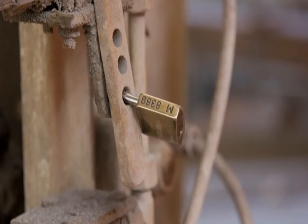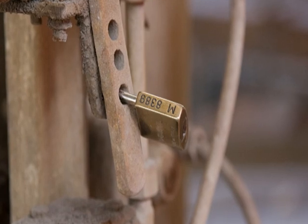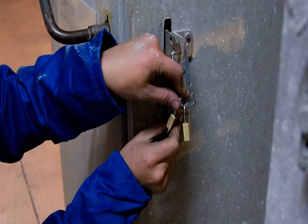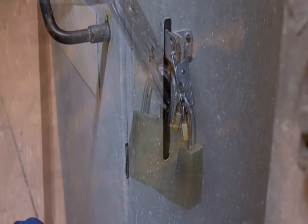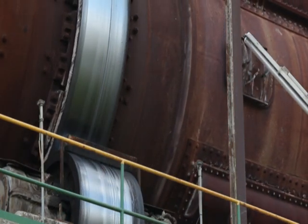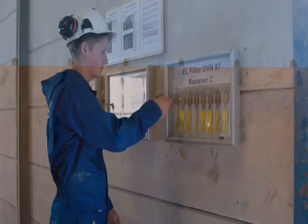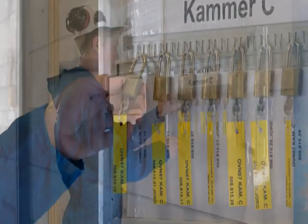Your safety lock must be marked with your department or company name and employee number. Even if a safety lock is already inserted, you must still insert your own. There is room for three locks and room can be made for more if necessary. Sometimes it may be necessary to lock other machines if they are linked to each other. Extra locks are available from your supervisor. Some installations are locked with departmental safety locks and the keys are hung in a locker.